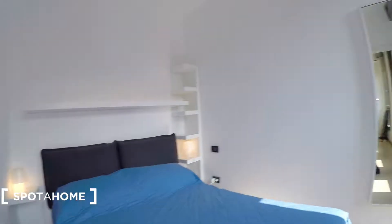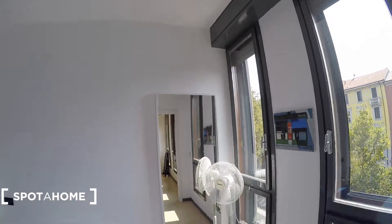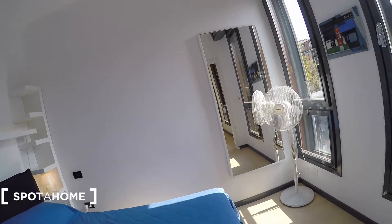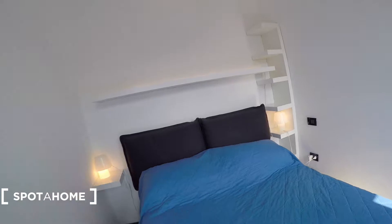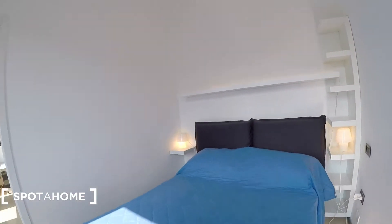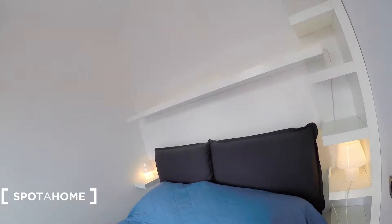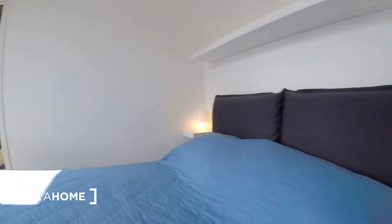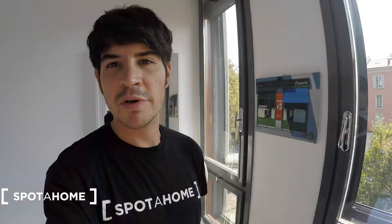This is the bedroom. It's quite luminous, as well as the living room area. We have a mirror as soon as you get in. We have a standing fan there. There is a double bed here. We have some shelving just on the sides, a nice shelf there as well, some nice lights on the side, and some more storage space.